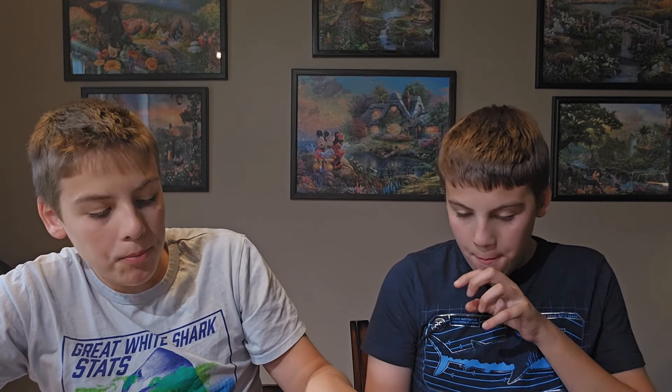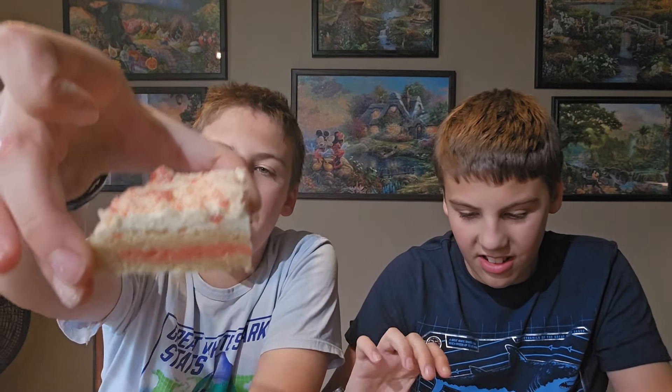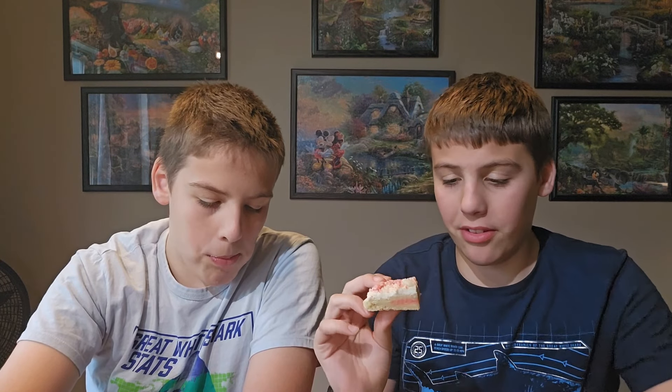Chocolate, peanut butter, cookies and cream — oh, this is a big one. It's huge! Crunchy, yummy, soft, delicious. You taste peanut butter and chocolate — it's awesome. The cookie, since it's hard, is delicious. It's amazing. It's really good.